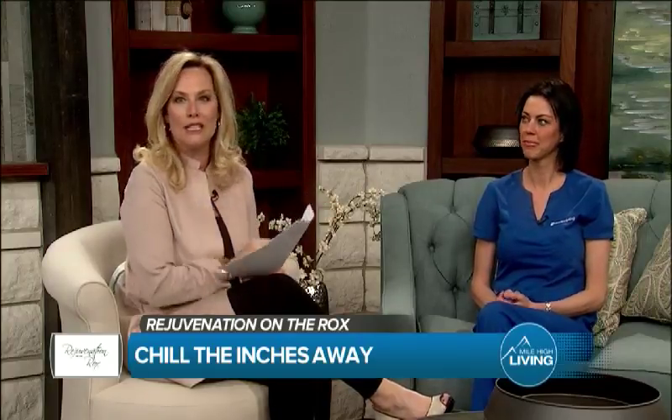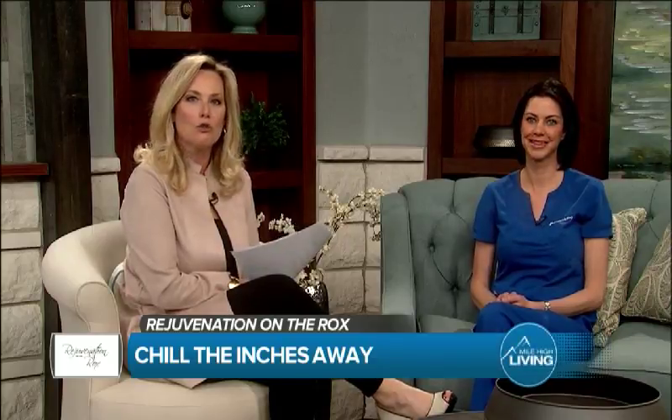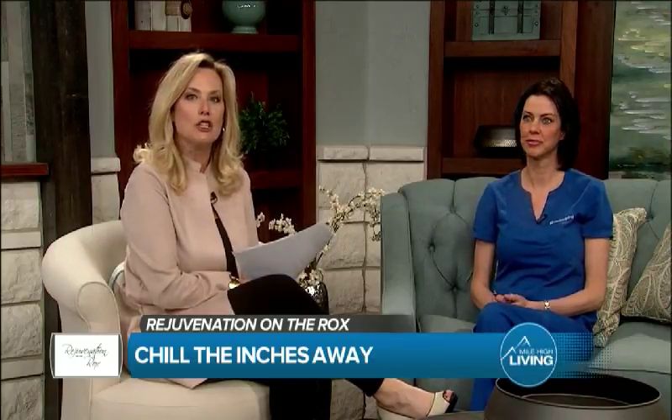It's time to chill and here's some pretty cool technology that shrinks fat cells so you lose those stubborn unwanted inches. Here to talk about that is Roxy O'Brien, our CoolSculpting specialist at Rejuvenation on the Rocks. Welcome. Good morning. Let's talk about CoolSculpting and why it's so awesome.